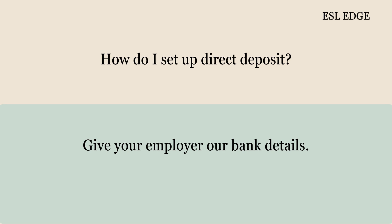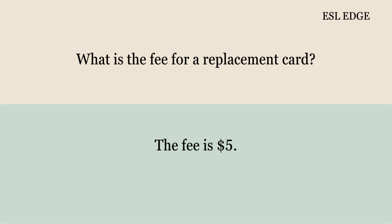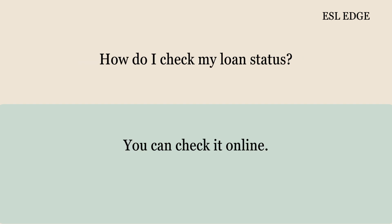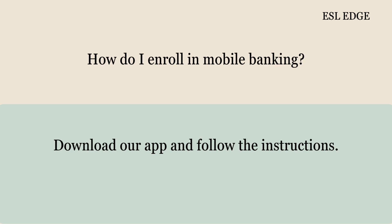How do I set up direct deposit? Give your employer our bank details. Can I get a replacement debit card? Yes, we can issue a new one. What is the fee for a replacement card? The fee is $5. How do I check my loan status? You can check it online. Can I get a receipt for my deposit? Yes, you will get a receipt. How do I enroll in mobile banking? Download our app and follow the instructions.